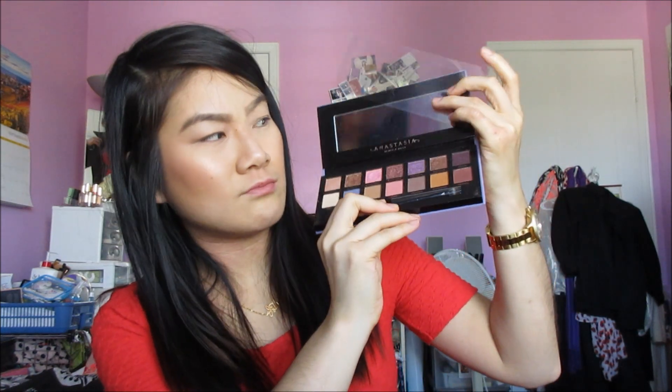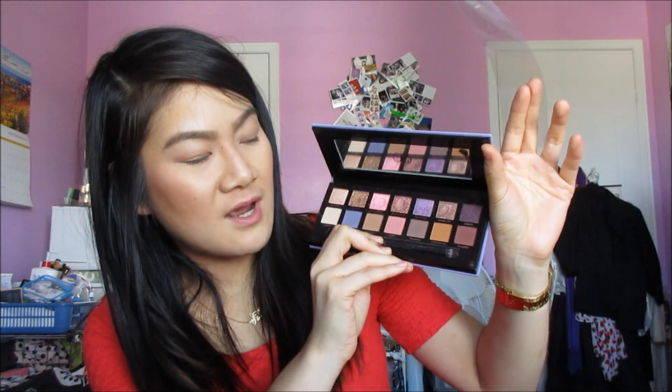My last beauty favorite is the Anastasia Norvina Palette. As you guys know, I have dark brown eyes, and I find purples look the best with brown eyes. The shadows at the very top — I recommend applying those with your finger, not a brush, because for me they flake off even when I use eyeshadow primer. So use your fingers for the super metallic, glittery shades.